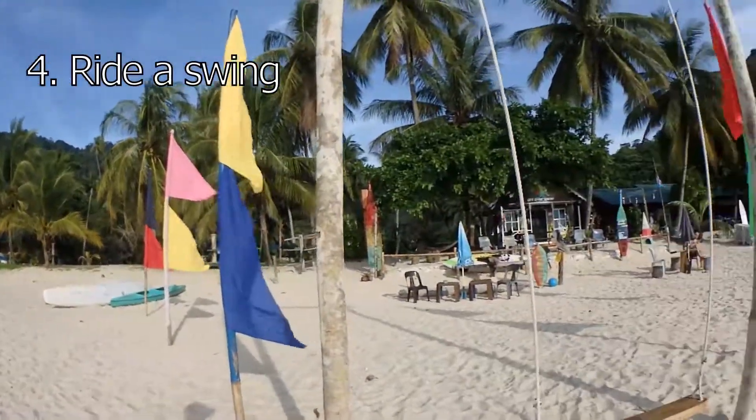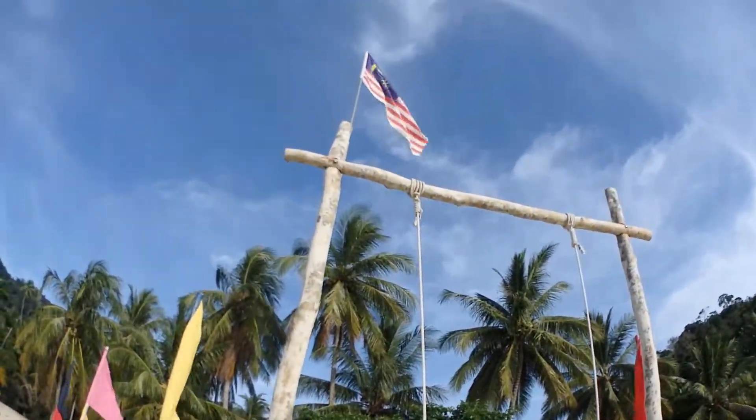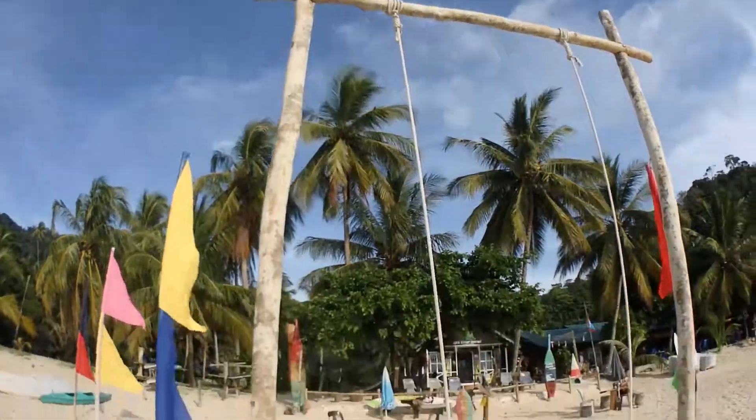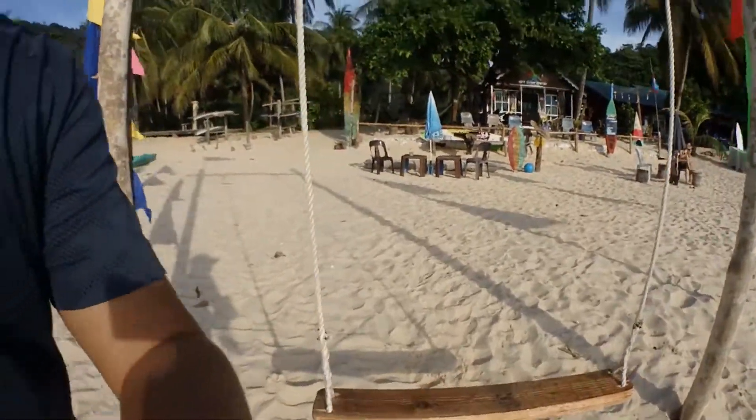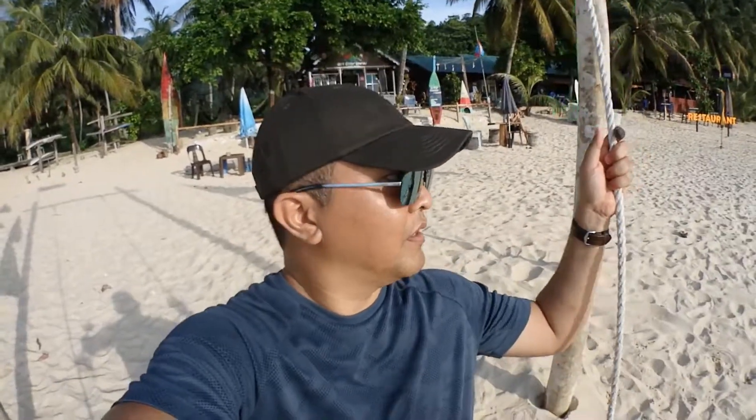You can find and ride a swing, just like this one. There's a nice mountain here. Here goes nothing! Weeee! Oh, this is great — except that it's very hot. That's all.